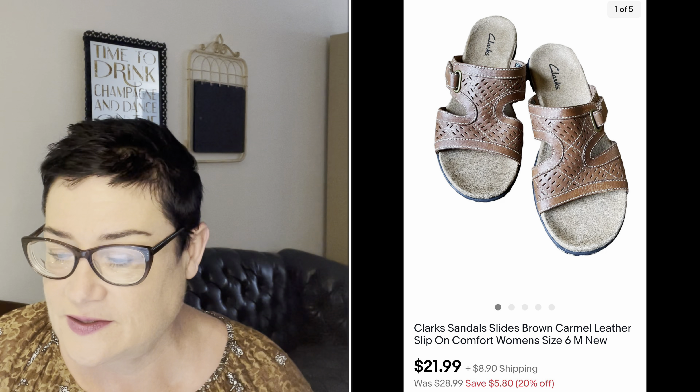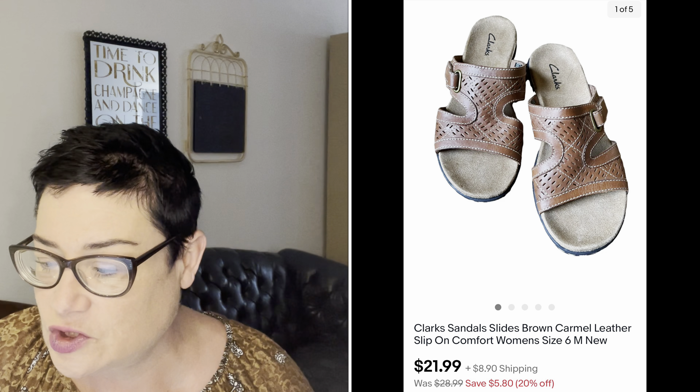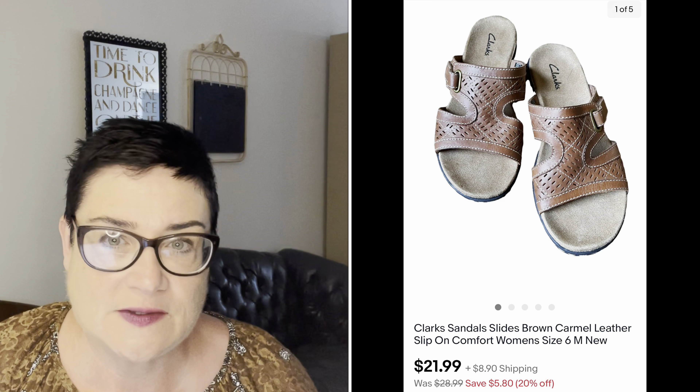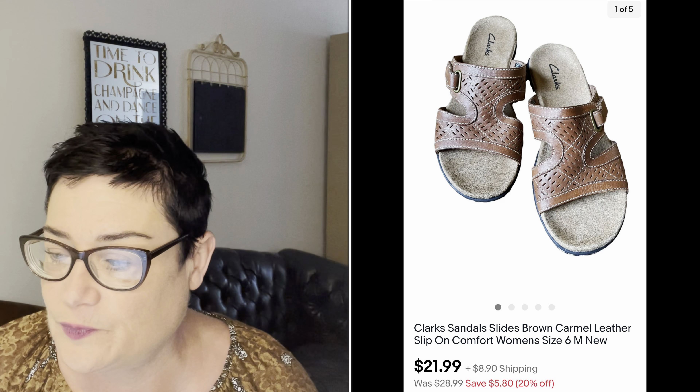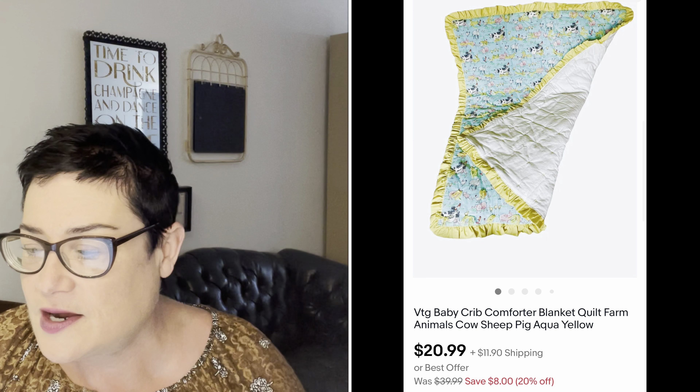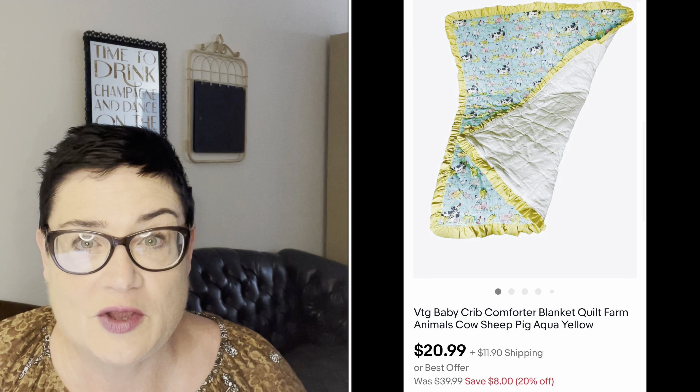Next, a pair of Clark's slide sandals — just a basic sale. Picked them up for $4.99; sold them for $21.99; buyer was all in for $33.67. I like to pick up Clark's because they sell well if they're in very good condition. Next, a baby crib comforter blanket with farm animals — so cute. Not a fantastic sale but I picked it up for $3.99; sold it for $20.99; buyer was all in for $34.